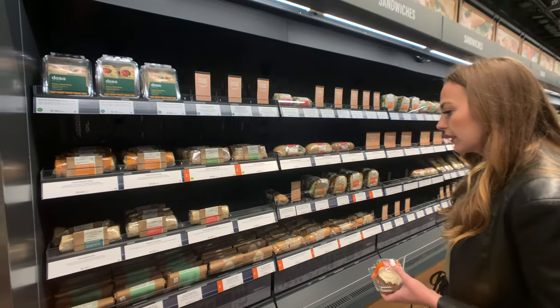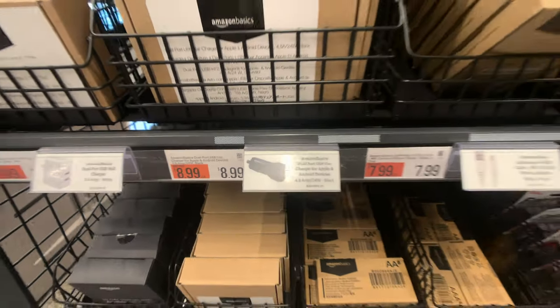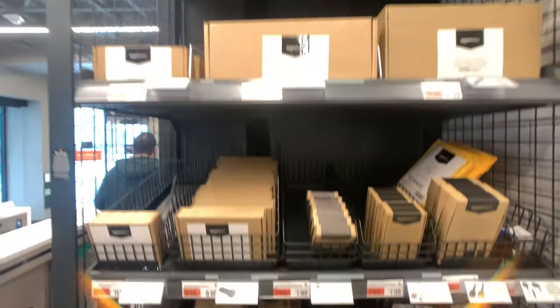They also have quick and easy take-home meals, like Blue Apron or HelloFresh-style kits. And it's not just food — over in the corner there's an Amazon Basics section with chargers, different phone cables, even umbrellas and stuff like that. Really tons of stuff in this store you wouldn't think of.